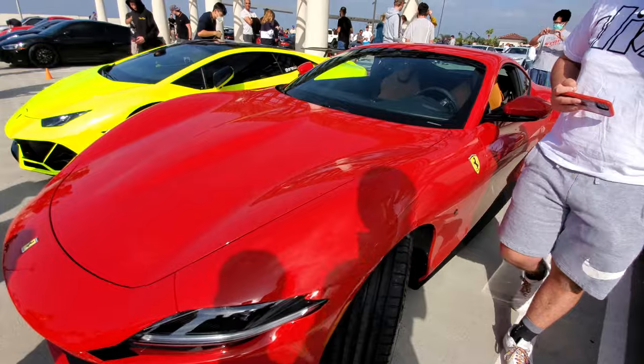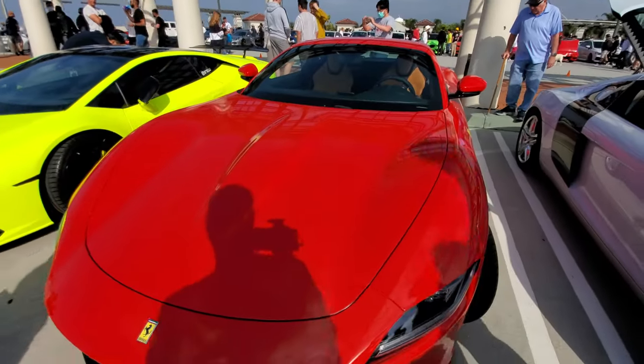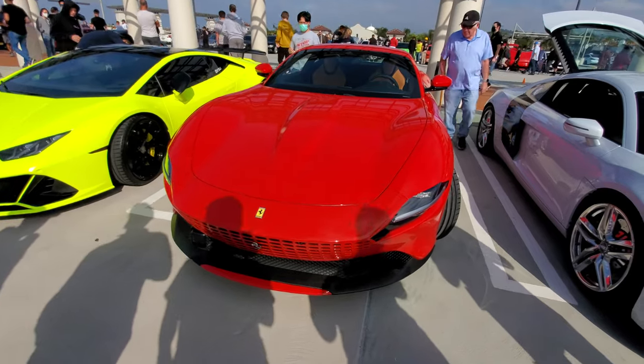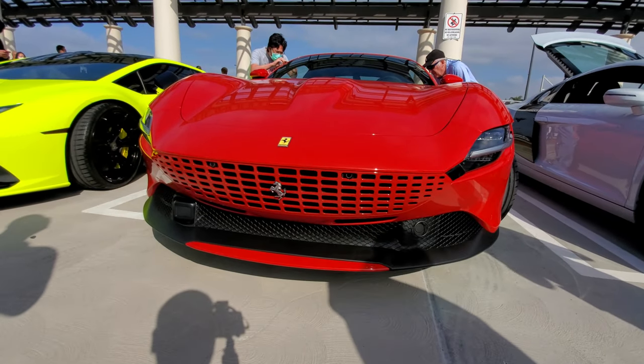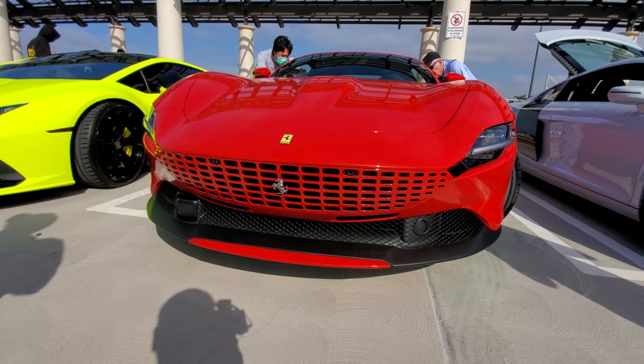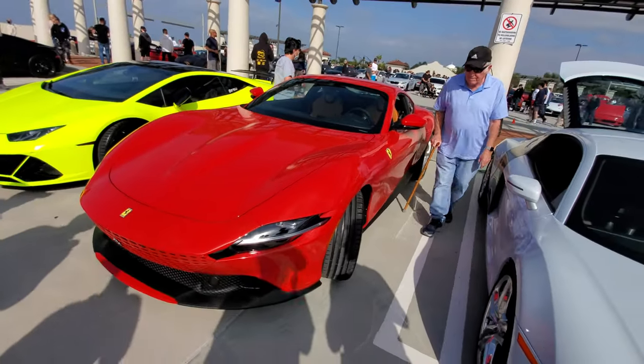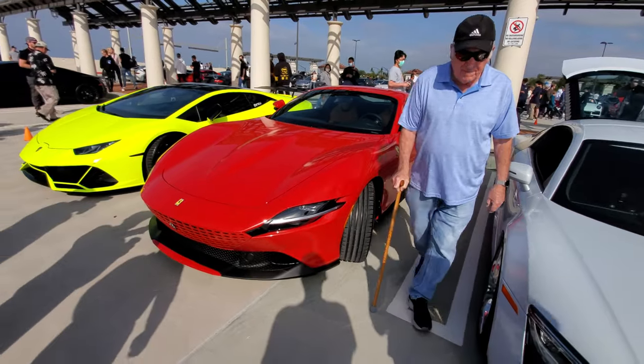This is the new Ferrari Roma — Ferrari Roma, yeah. It has a color-matched grille. Which model is this? It's the Ferrari Roma, the newest model.